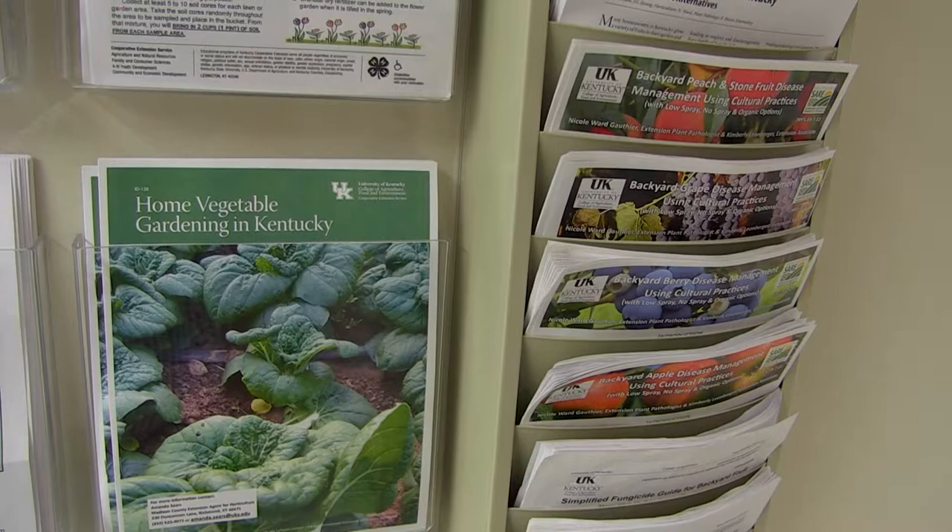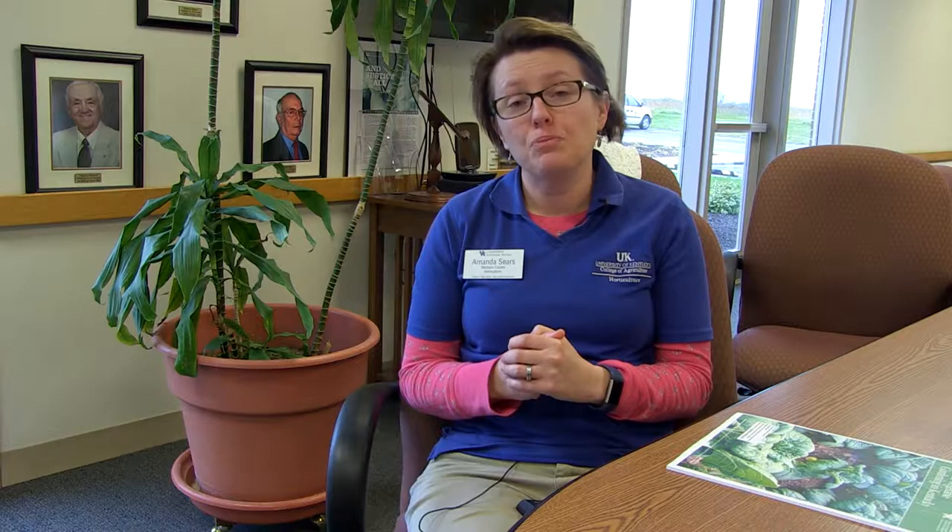We have a lot of other great guides and other things to help you with. If you find during the growing season that you're having problems — let's say Colorado potato beetles, or maybe you have some diseases on your tomatoes — you can actually bring those things by the office and we can help you identify and address that too.